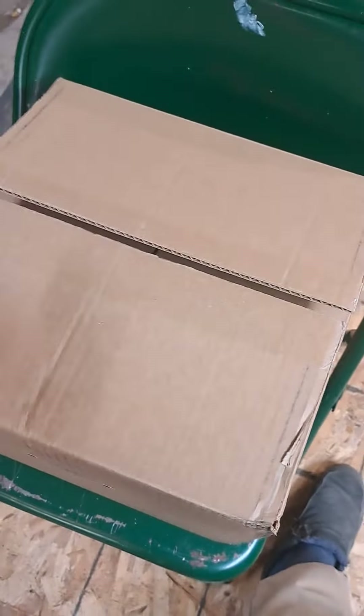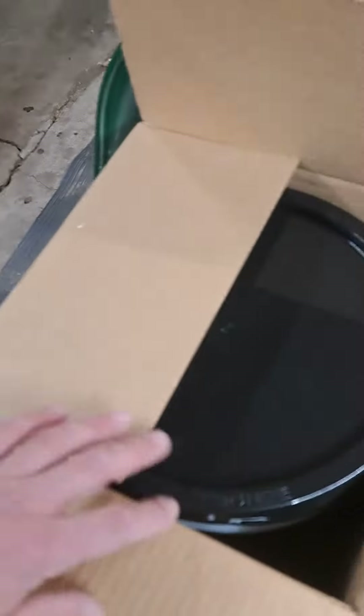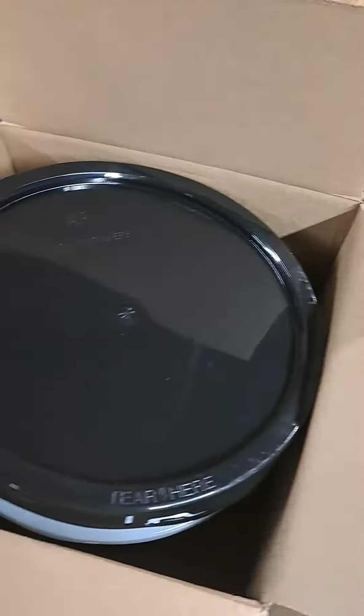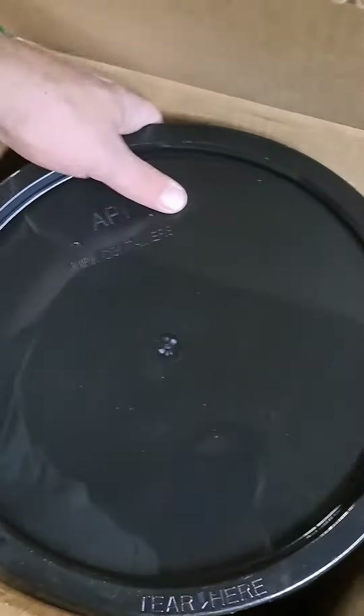So we're gonna open it up and see what we got. I just cut it open as we were chatting. We got a bucket, we got a shipping label, it comes with the lid. Holy cow, it's sealed.